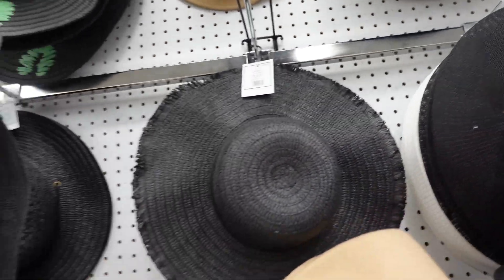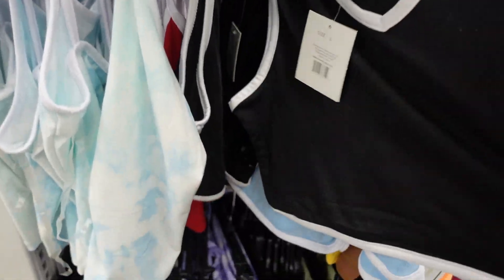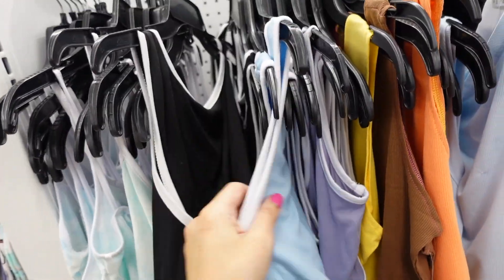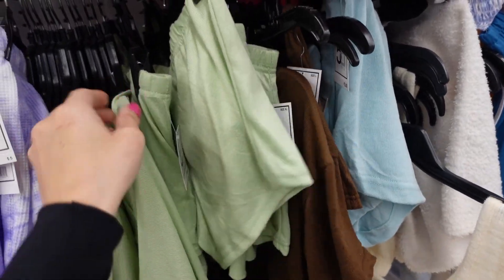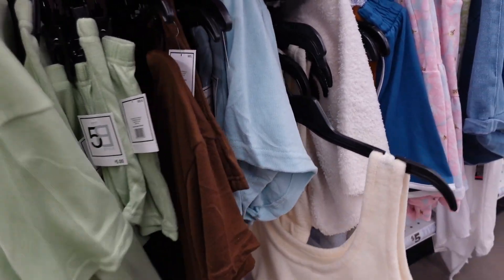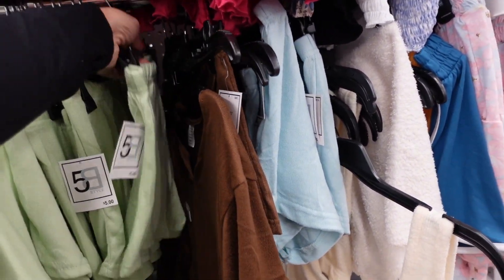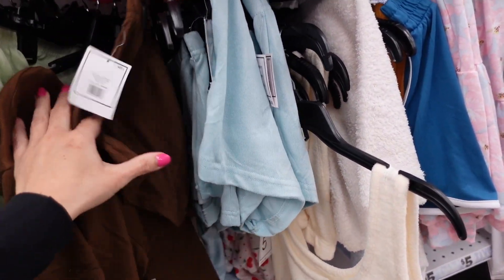New crop tank tops with that V-neckline, just cropped with microfiber material — comes up in the back. In black, blue, and purple. Also seeing a new little knit top and short set, so cute for pajamas — it's a V-neck with a boxy cropped fit, drop sleeve, in green, brown, and blue. The shorts have an elastic waistband with drawstring in the same colors.